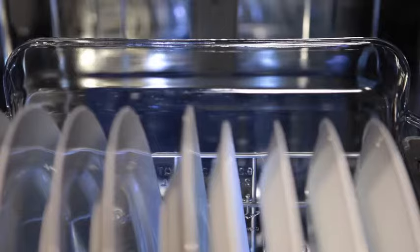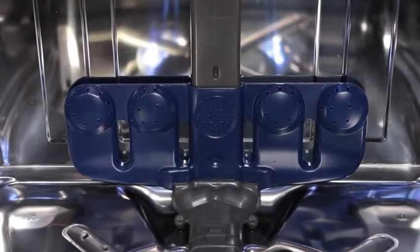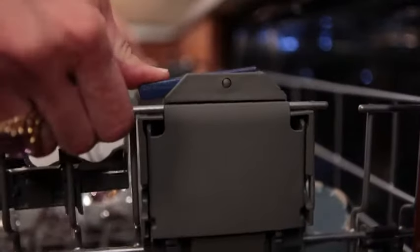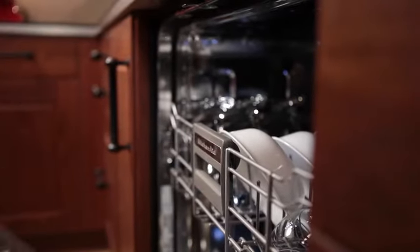Cleanup has never been easier with this ENERGY STAR qualified KitchenAid dishwasher. The ProScrub option is an ideal solution for casserole dishes and other large platters that require concentrated cleaning of caramelized or baked-on messes. Premium adjusters make it easy to raise or lower the upper rack for optimal loading space, and the Satin Glide system allows the rack to move almost effortlessly.